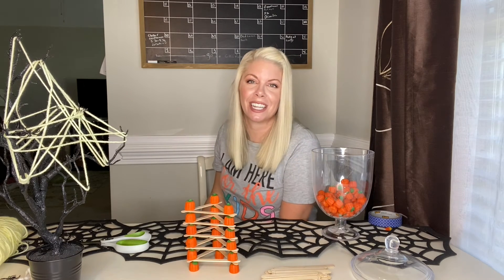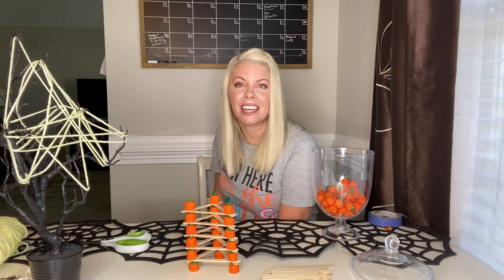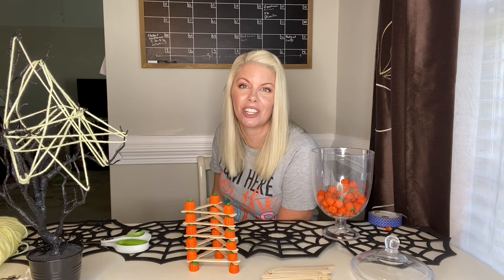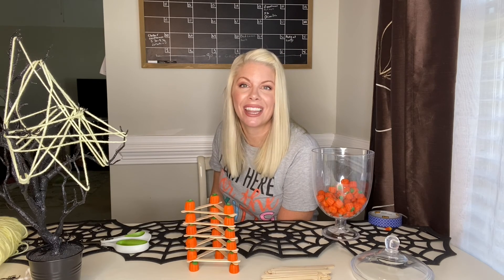These are all really fun STEM activities. You can find them in Lisa's TPT shop — Lisa Taylor, Teaching the Stars. We'll also link these below in the description. Make sure you go back and watch our previous videos: Candy Corn Bottle Flipping and Web Design.